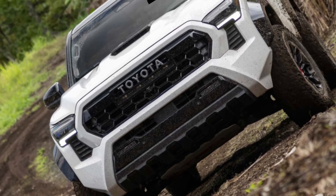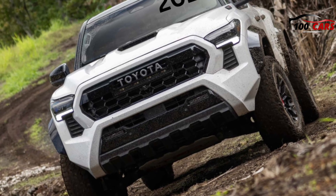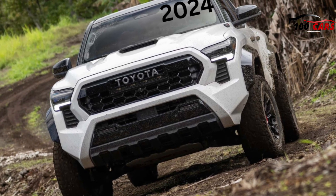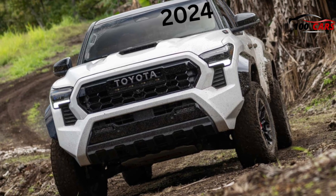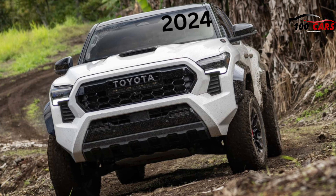The average-size truck wars are warming up once more. The Nissan Frontier has set itself as an engaging choice in the class, while Chevrolet, GMC, and Ford each have new versions of their own mid-size trucks in the Colorado, Canyon, and Ranger.